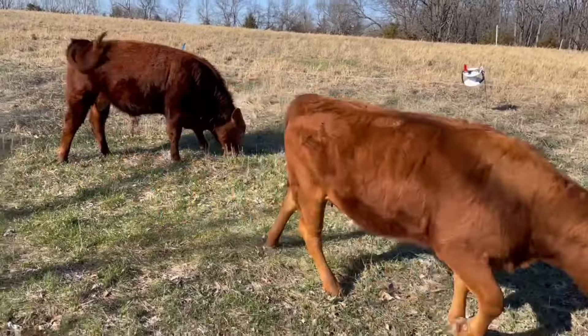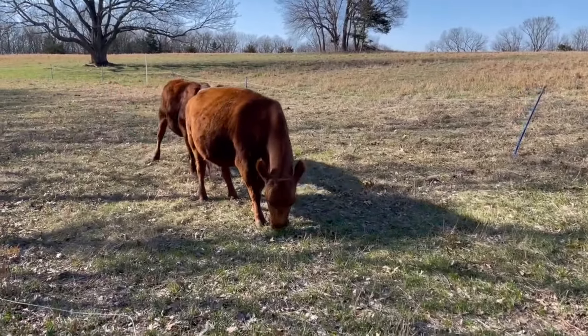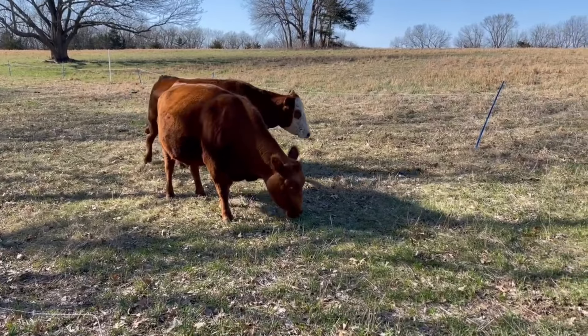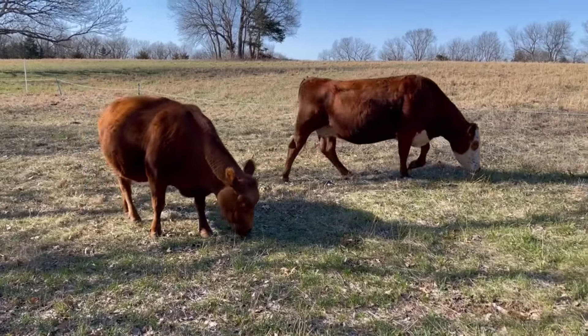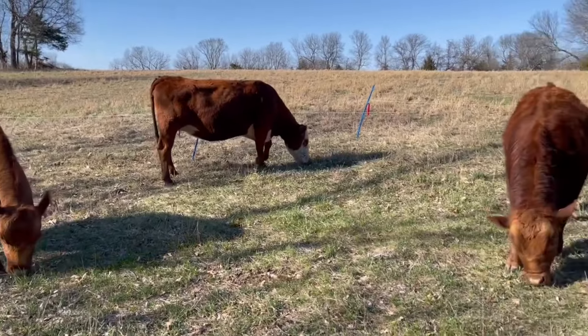Let's go, JB. Here comes the moms. Immediately heads down.